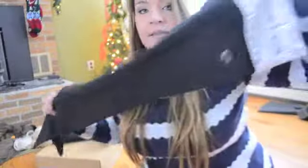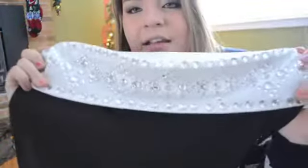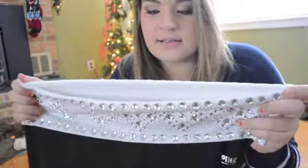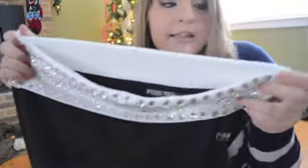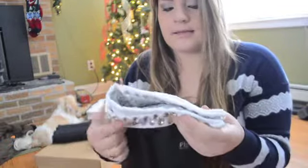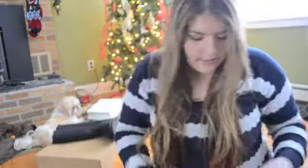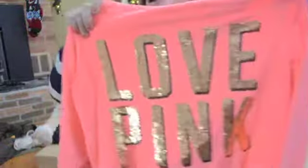I got these Victoria's Secret Pink yoga pants - I actually picked these out myself, kind of a Christmas present to myself. Look at the bling on them! I love these and can't wait to wear them in the summertime. I hope they wash well because I just had to return a pair of yoga pants where the black dye bled - but I love these so much.